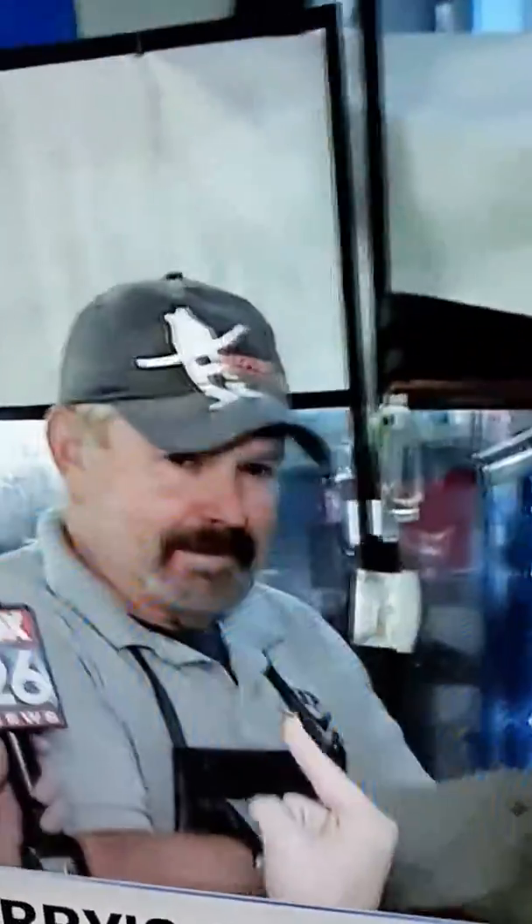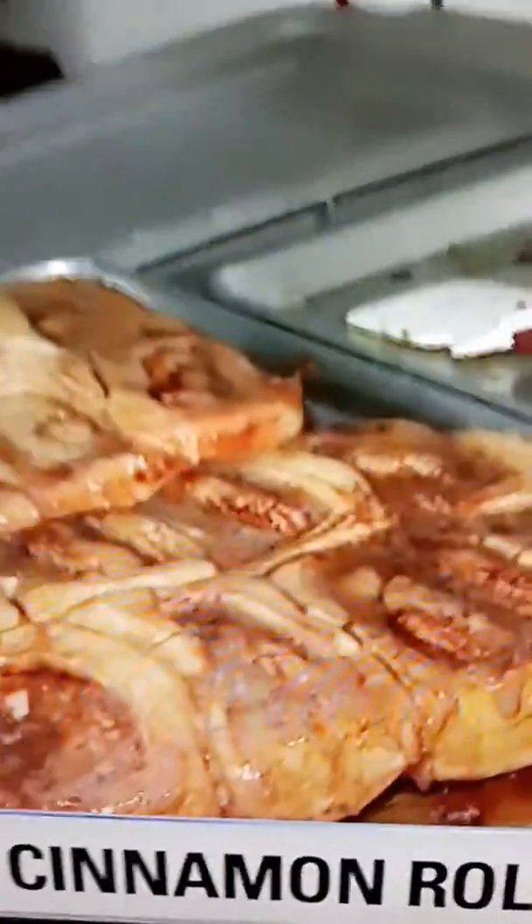We're about a minute away from some fresh cinnamon rolls coming out. Is that right, Stoney? Let's pull them out right now. We're going to do it a little early. Why not? So these are hot out of the oven. Look at just this process, see that they go through.